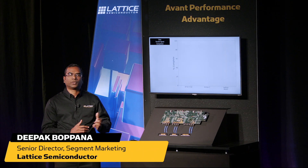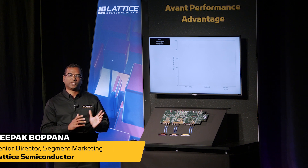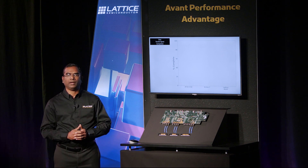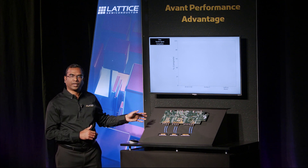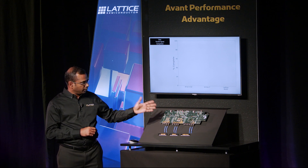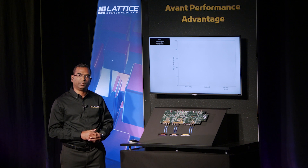Hello everyone. In this demonstration, we are going to measure the performance of the Avant FPGA in a high-speed data transfer application relative to a similar class of FPGAs from other vendors. The board here has an RFI FPGA from Intel, a Kintex 7 FPGA from AMD Xilinx, and the Avant FPGA from Lattice.